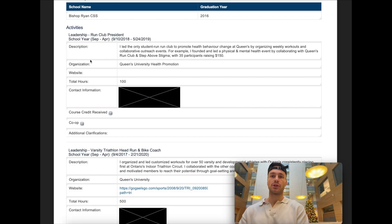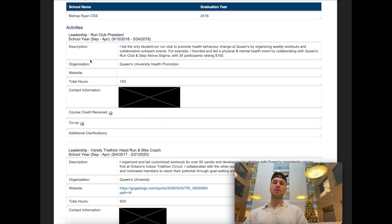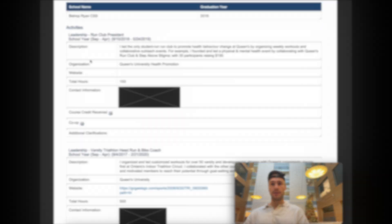Moving on to my extracurriculars — maybe the other strength of my application was my research. I had two or three publications, and I think that's pretty much the reason why I got into both the PhD part and the MD part. They do like to see research, but it's not cookie-cutter. If you don't have research but you have really strong leadership activities, that also speaks volumes about your ability to manage multiple things and your desire to go into medicine.